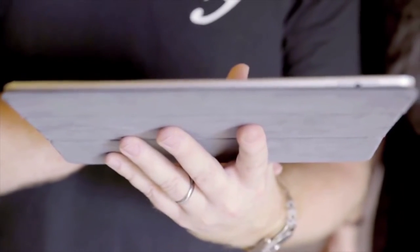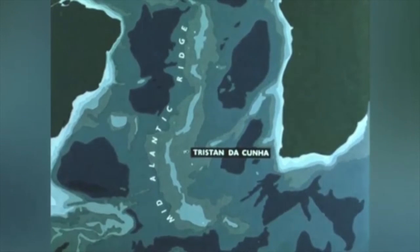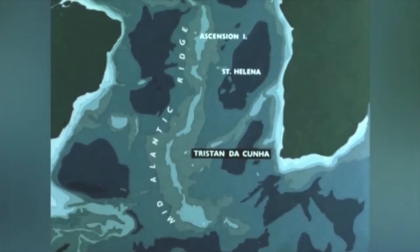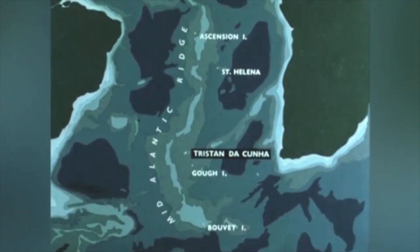We're on a tiny little island in the middle of the Atlantic Ocean. Is this Tristan da Cunha? Yes, the volcanic island of Tristan da Cunha, often called the loneliest island in the world, rises to a height of nearly 7,000 feet above sea level. It's situated on the southern portion of the mid-Atlantic ridge together with four other volcanic islands: Ascension, St Helena, Gough, and Bouvet.